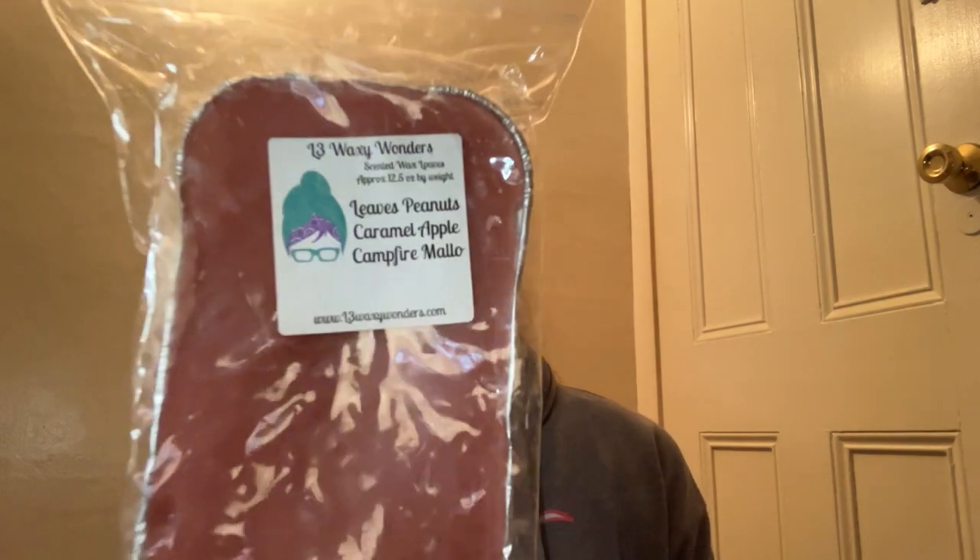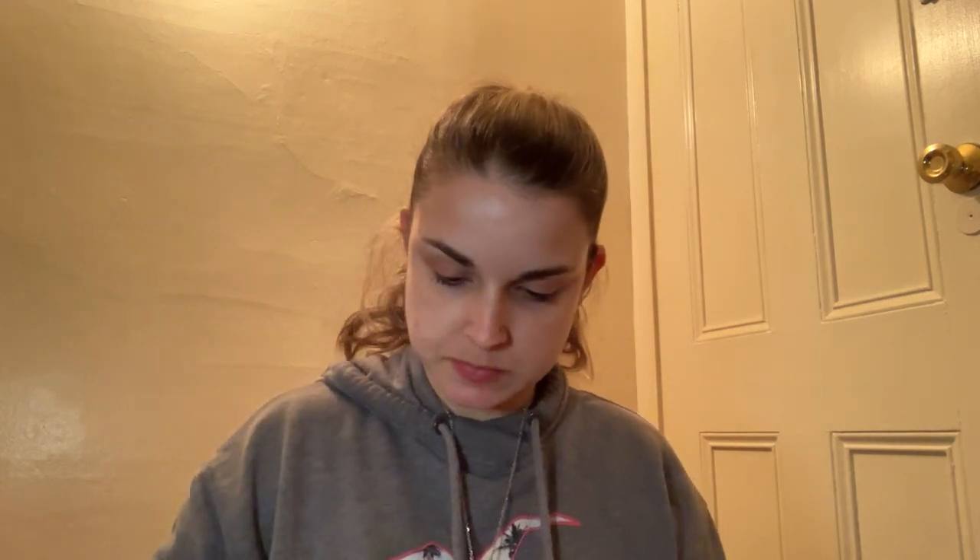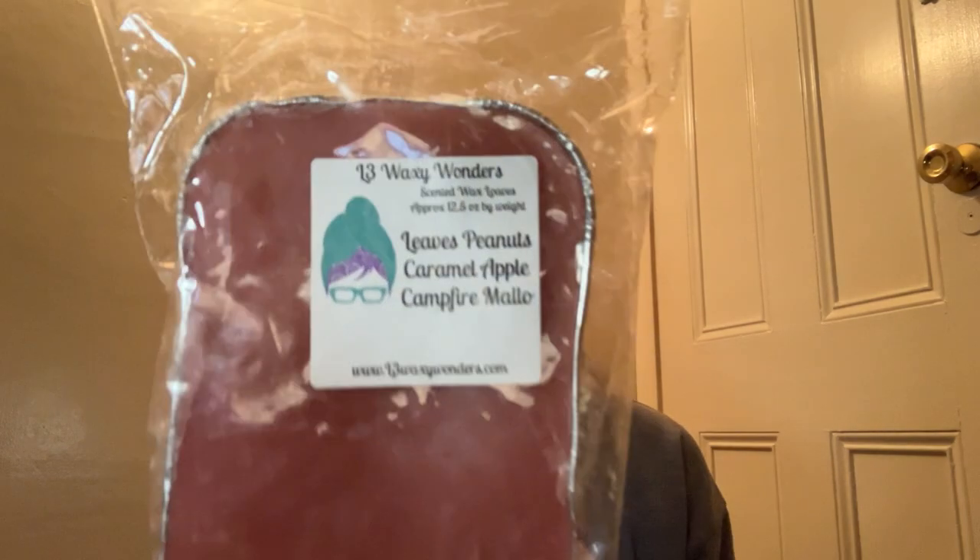Next we have a loaf here from L3. This is leaves, peanuts, caramel apple, and campfire mallow. This is good — you get the leaves, you get a hint of the caramel apple. Usually caramel apple is a little bit stronger but it doesn't take over the blend. This is really about the leaves and the campfire mallow, with a hint of peanut. But my collection is already very fall heavy, so I'm going to pass this one along.